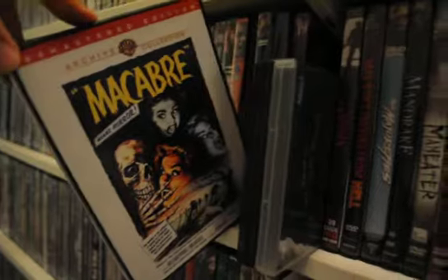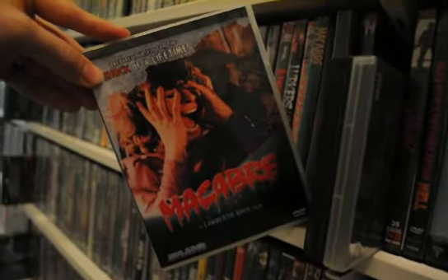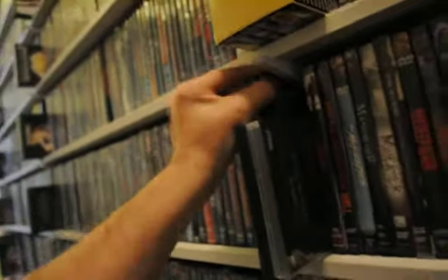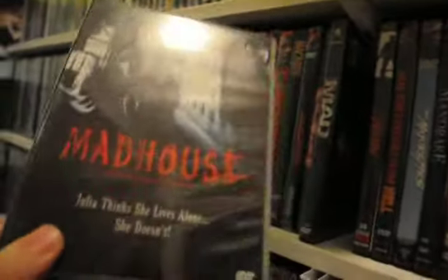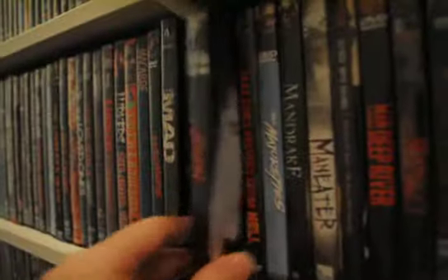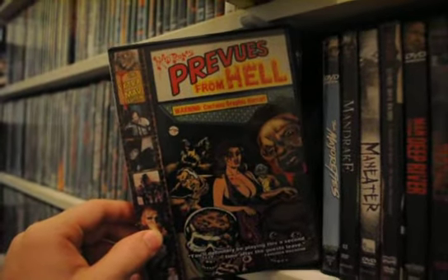Alright, let's go through the M's. A classic here: Macabre — totally different movie, same title as another Macabre I haven't watched yet. Next is Machine Head. The Mad was a fun one. Madhouse — a video nasty, I think that's a video nasty, and it's a pretty good one. Madman. Madron's Previews from Hell.